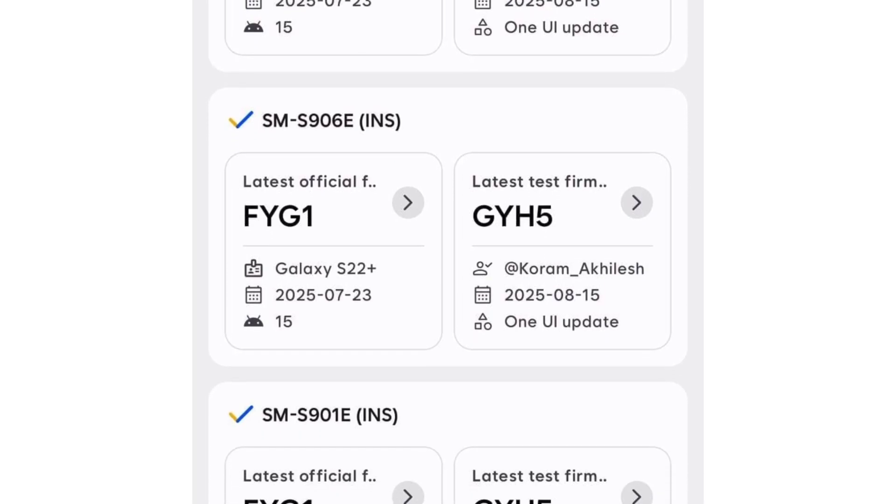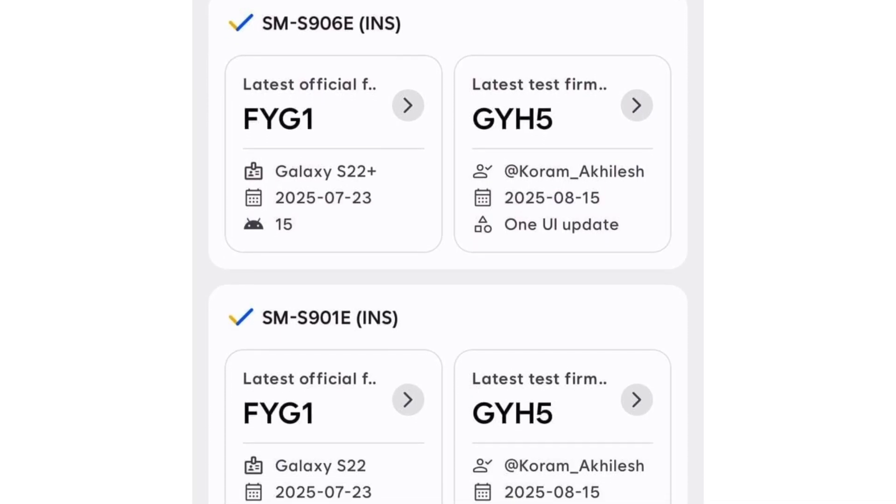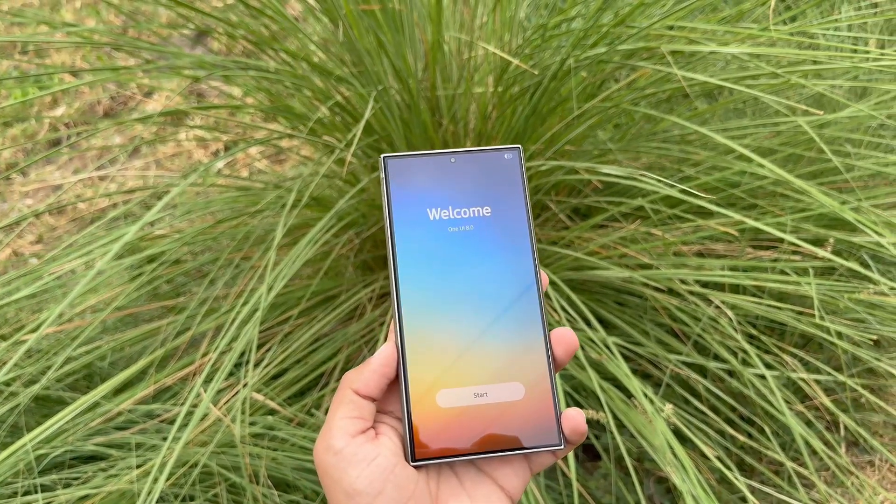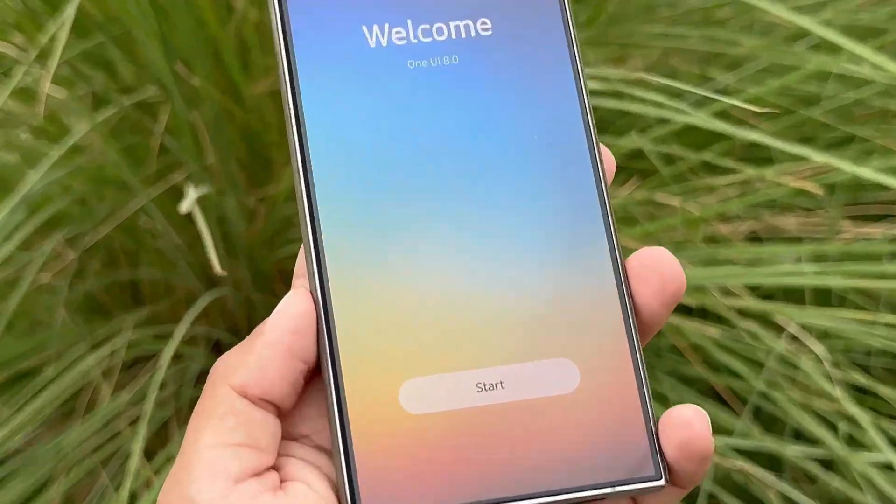Although Samsung is testing One UI 8 on the Galaxy S22 series, these devices are not listed among those eligible for the public beta. This means S22 users won't get early hands-on access. Instead, they will directly receive the stable release once it officially rolls out.